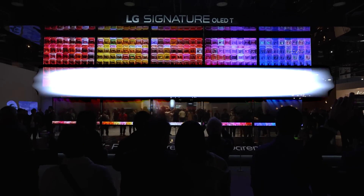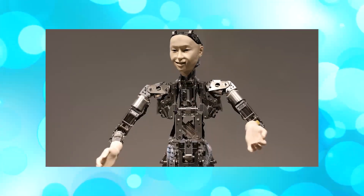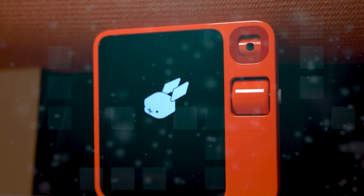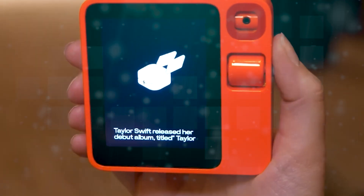The Rabbit R1, launched at CES 2024, has brought excitement in the tech world, bringing a revolutionary change to AI devices. Unlike anything seen before, this revolutionary gadget, priced at $199, is more than just a device — it's an AI agent assured to redefine how we interact with technology.